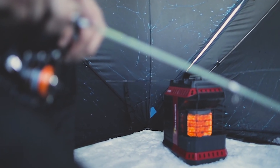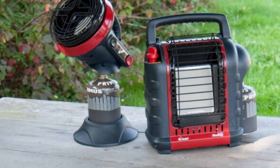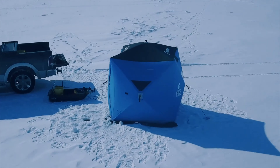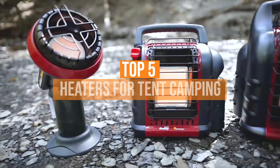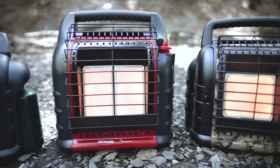However, tent heaters and camping lanterns can make winter camping so much more comfortable. Choosing the best heater for your tent camping can be a bit difficult. It's important to keep in mind that you'll be using the heater inside your tent, not outside, which means it needs to be small and lightweight. We've listed the top 5 heaters for tent camping and their key features, plus some things you need to consider to choose the best one for you.